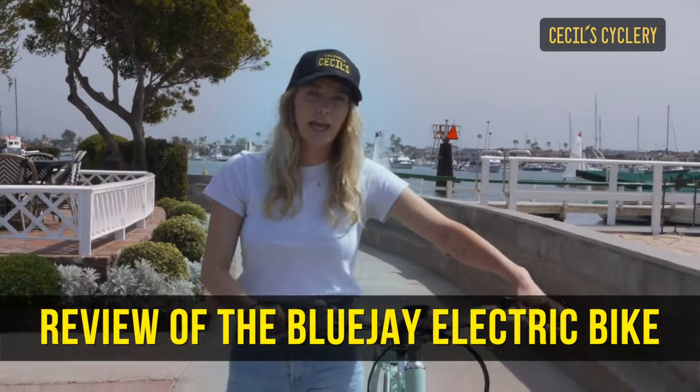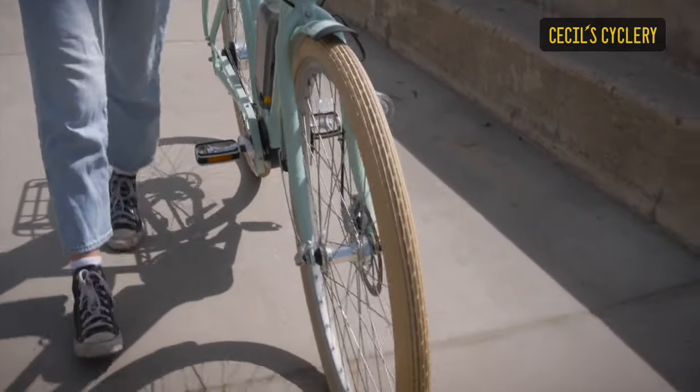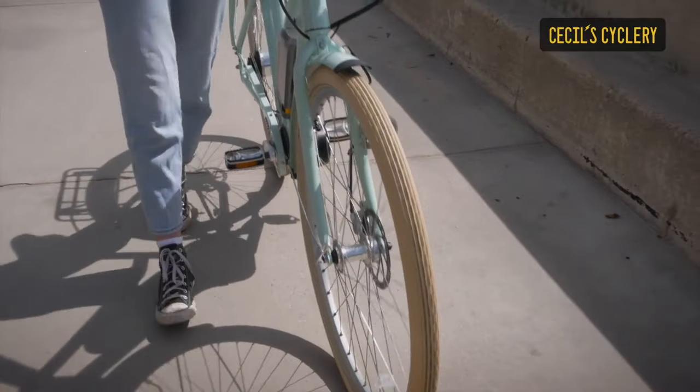Hi, I'm Maddie, and I'm going to be doing a product review of the Blue Jay electric bike. This is honestly one of my favorite bikes we sell at Cecil Cyclery, just because of how pretty it is.